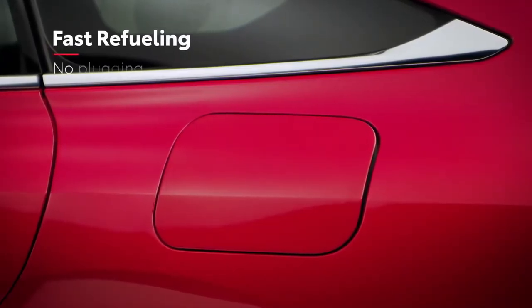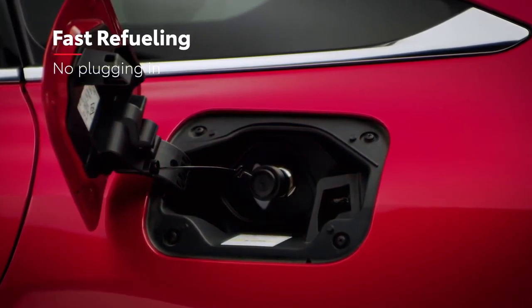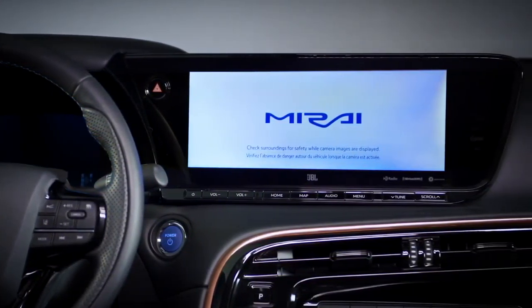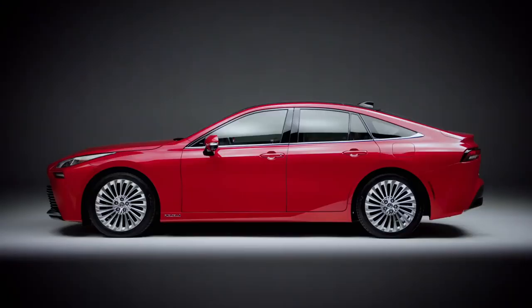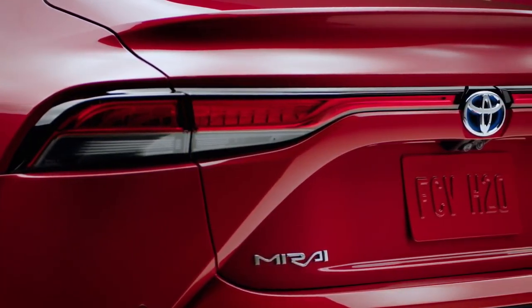And unlike other electric vehicles, it only takes about five minutes to fill up, and it never needs to be plugged in to recharge. With cutting-edge technology and a distinctive driving experience with enhanced range and performance, not to mention its premium styling and design, the 2021 Mirai represents a huge jump over the first generation model.